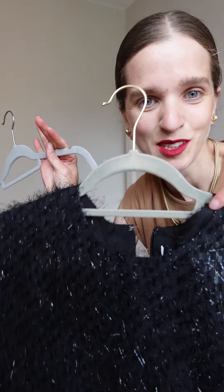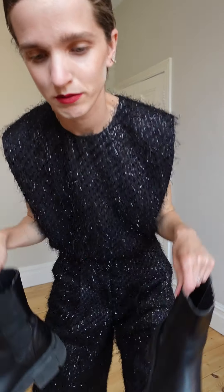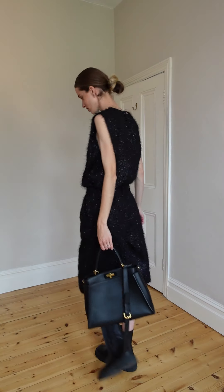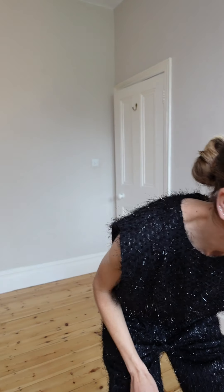Next look: this black set — top and shorts. It looks simple but it's not. Look at the details: it's black and silver strings all over the set. I'm gonna show you how to style it with two different shoes. First, chunky boots. One nice black bag to do, and accessories — I will do these silver small earrings, as we have a lot of small silver details.